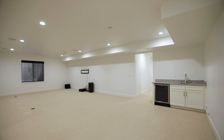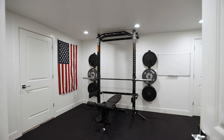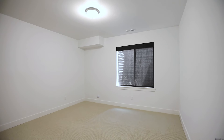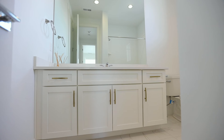You have a fully finished basement that features a large living room with a wet bar, a playroom, a gym, half bath, and two large bedrooms with their own bathrooms. The upstairs offers a large loft, three bedrooms, two bathrooms, and a full laundry room.